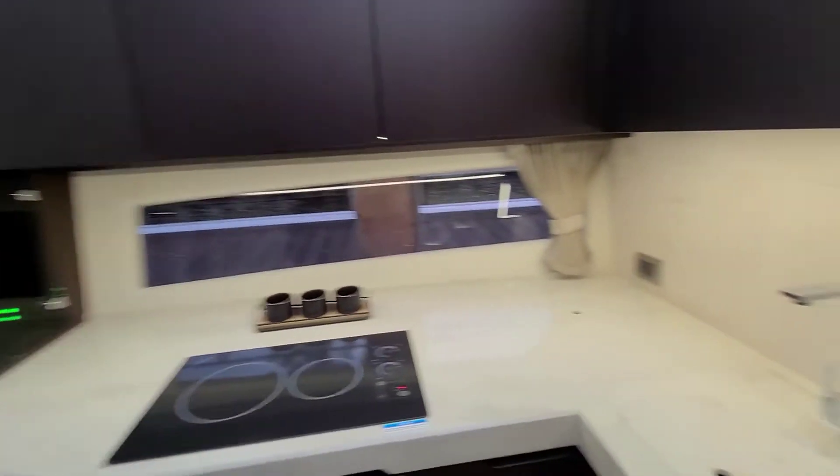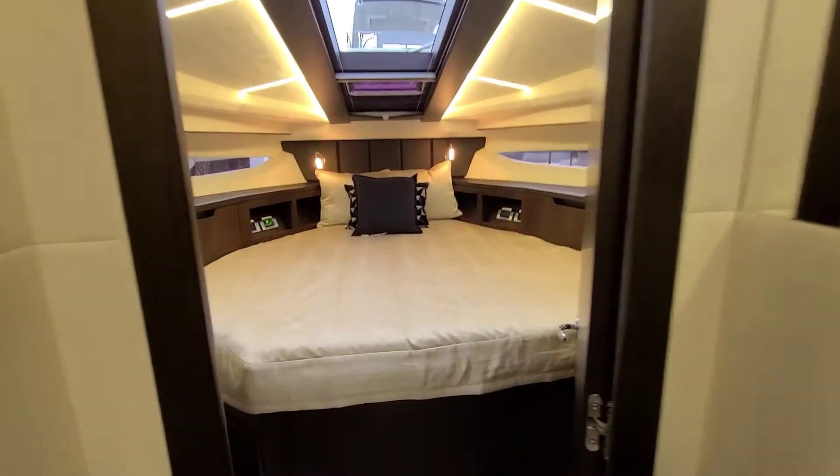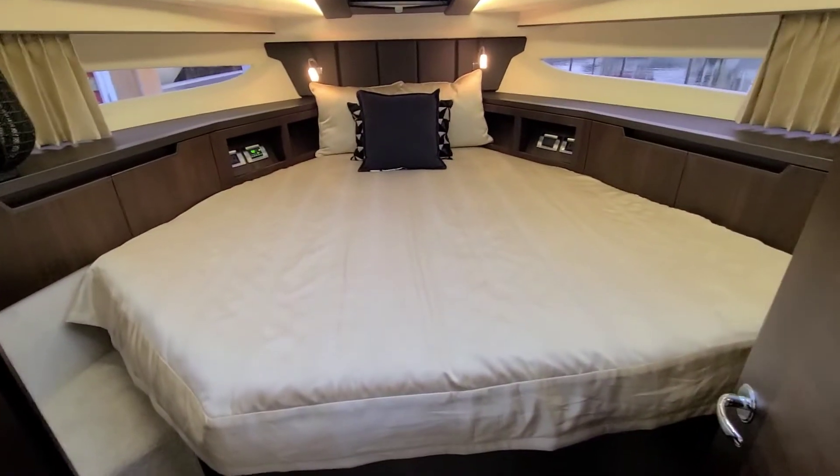So this is a two stateroom, two head layout. This is the VIP forward — nice big wide bed there. Plenty of hanging storage on both sides.